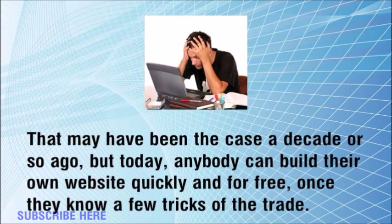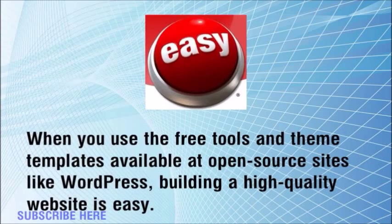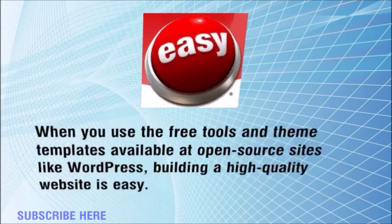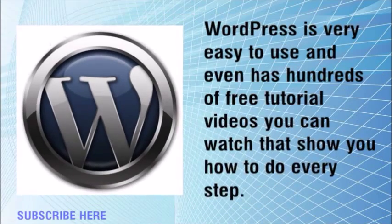Once you know a few tricks of the trade, when you use the free tools and theme templates available at open-source sites like WordPress, building a high-quality website is easy. Open-source means that anybody can use it and you don't have to pay to use these tools.